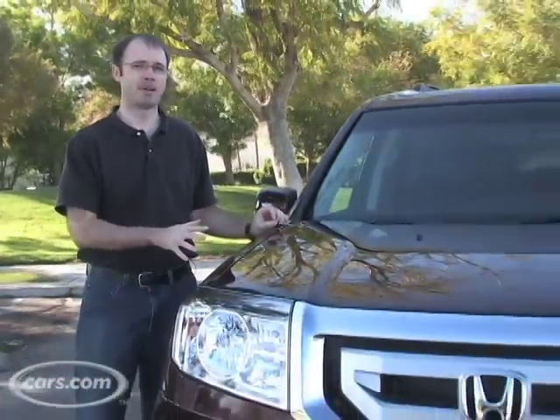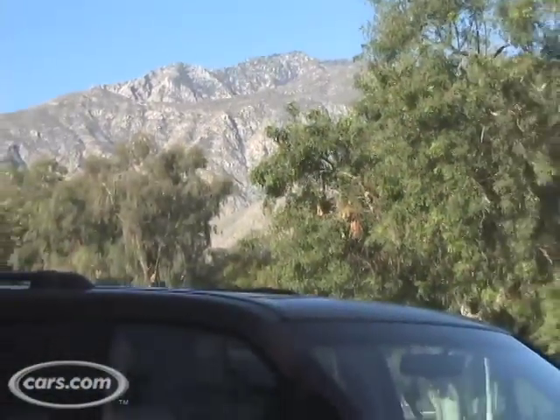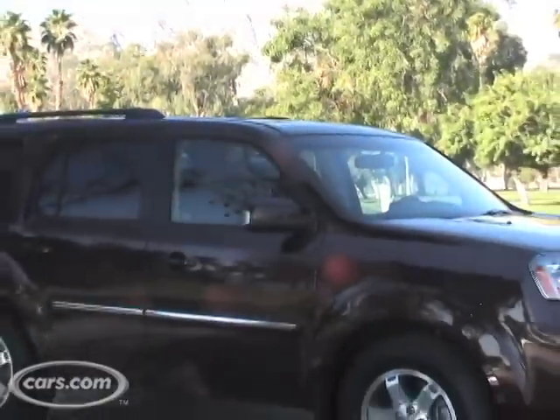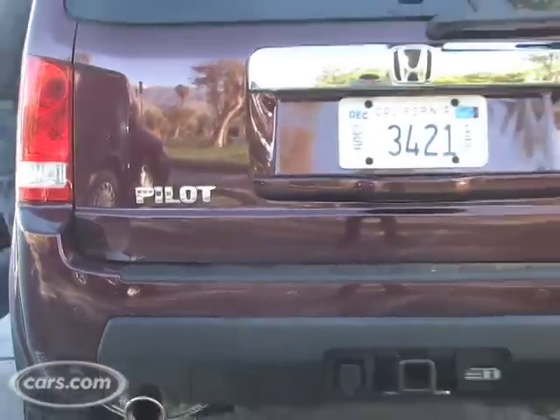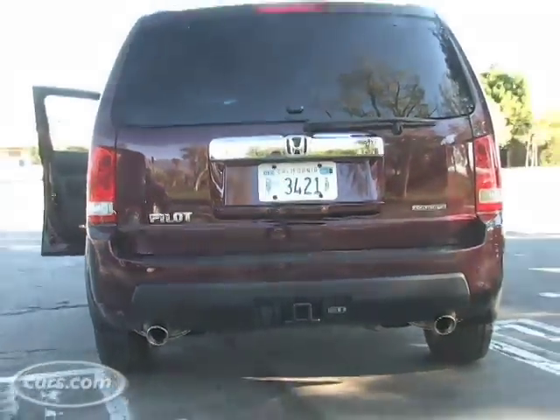Hi, I'm Mike Henley with Cars.com and I'm here with the 2009 Honda Pilot. It's a three-row crossover SUV and it competes against models like the Toyota Highlander and Hyundai Veracruz. Let's take a look at some of the features this model has to offer.